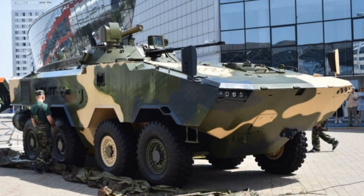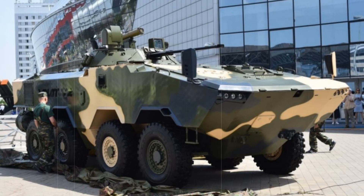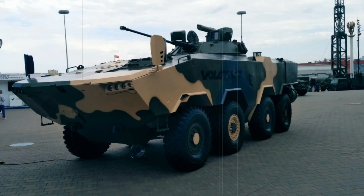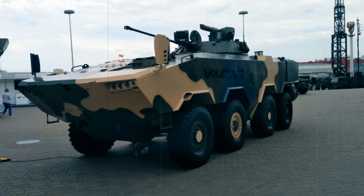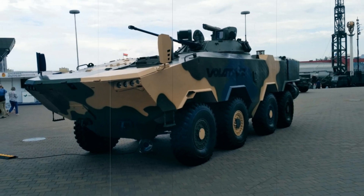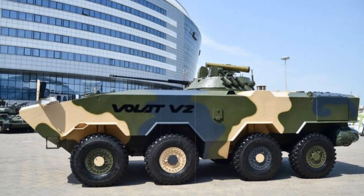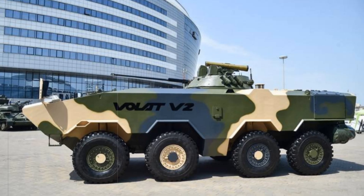Despite all its advantages, the Volat V2 will continue to be upgraded. Engineers are constantly working on improving its design, adding new technologies, protection systems, and new weapons. In the coming years, we may see even newer versions that are more powerful and versatile.